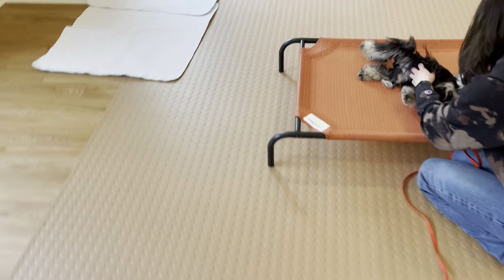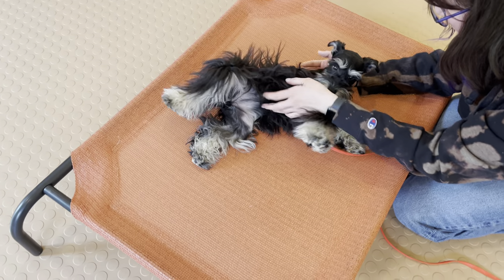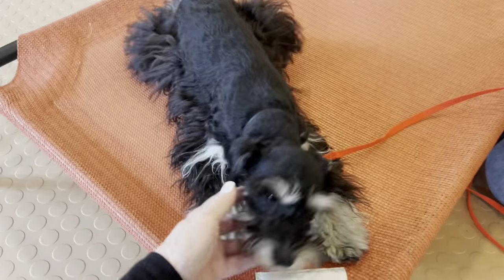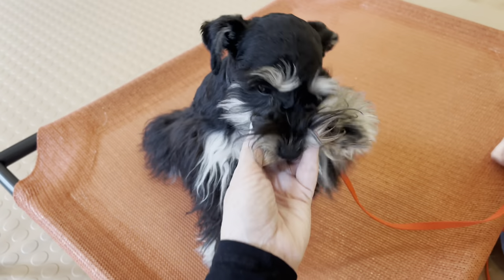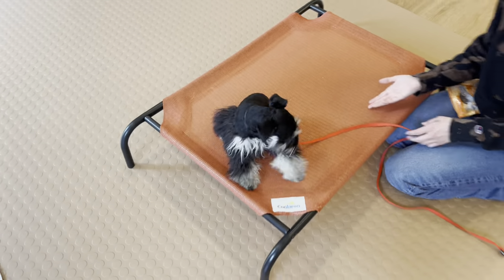We're doing belly rubs for Emma, which is our release. When we're teaching a little puppy like this — a five-month-old puppy — it's very important that we make it fun and end on a really good note, so she says 'oh, I like this, this is getting better every time.' Good girl, Emma! All right — Dazzle's up next.